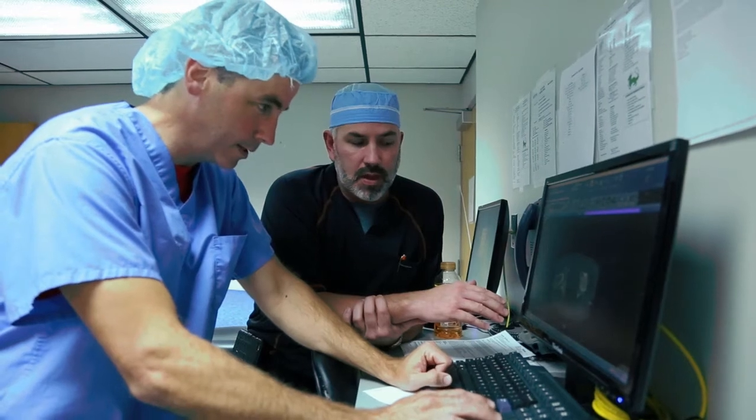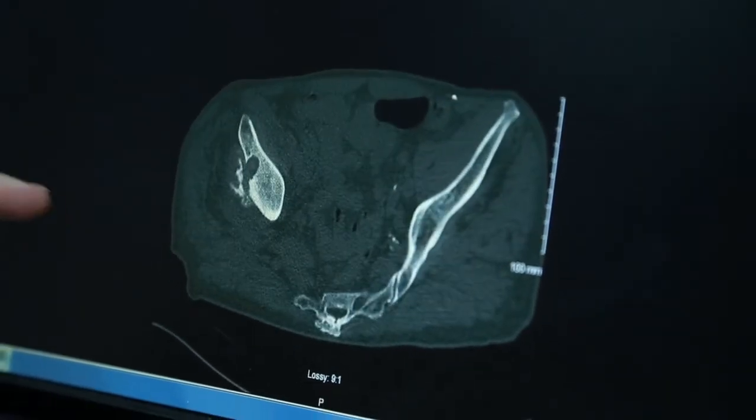The biggest benefits are, hopefully, longevity. We're putting them in a better angle, better position, so that the forces across this artificial prosthesis make it last longer.